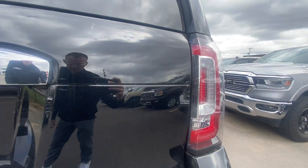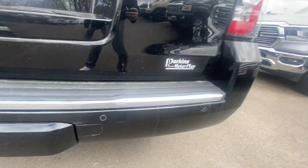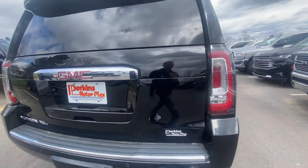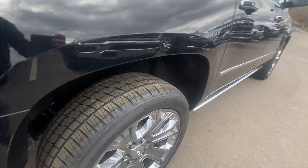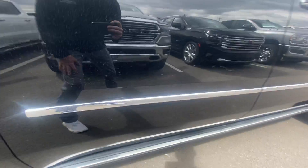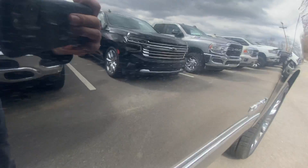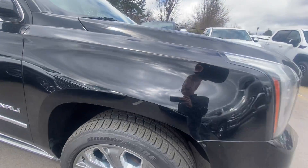I don't see any scratches back here. Apologies that it's slightly dirty — it has been detailed, but it's recently rained, which just left a couple spots on it. There's a little scratch here on the side; again, if you step back, you don't see these. They're not massive scratches, just little hairline scratches, as you would expect in a vehicle that's a couple years old.